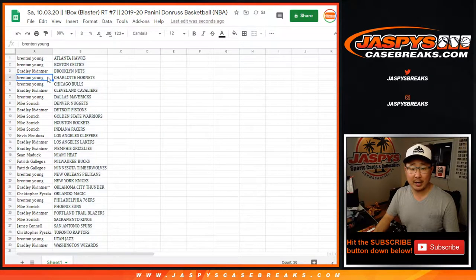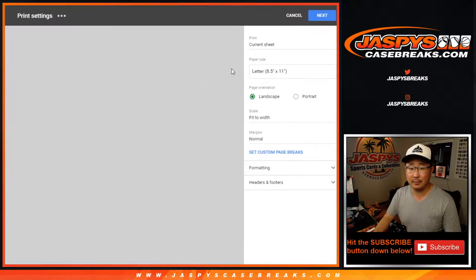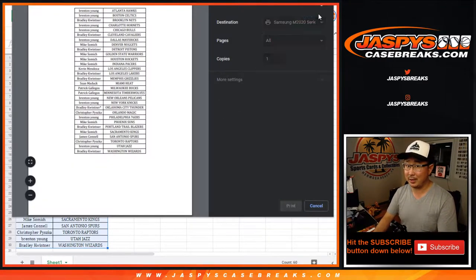Let's get all this on one page. Let's sort by column B by team, box it up, center it, print it, and rip. No trade window — trade window closed. We just want to see who's going to win those spots and go LeBron hunting. Let's go LeBron hunting tonight, maybe.